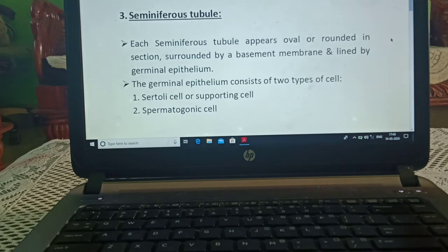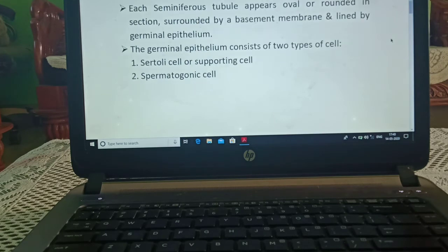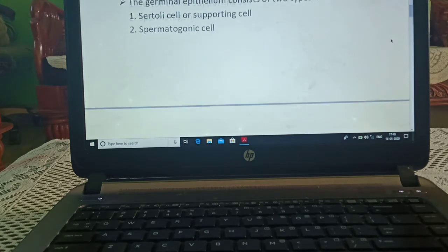Seminiferous tubule: each seminiferous tubule appears oval or rounded in section, surrounded by a basement membrane, which is lined by germinal epithelium. The germinal epithelium consists of two types of cells: Sertoli cells, or supporting cells, and spermatogenic cells.